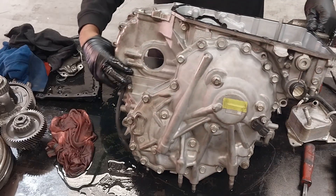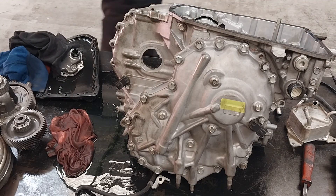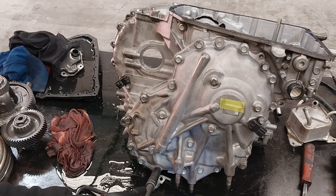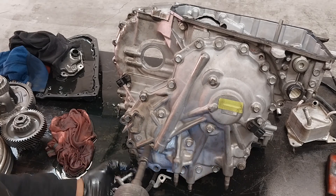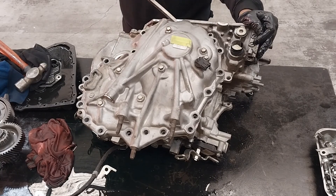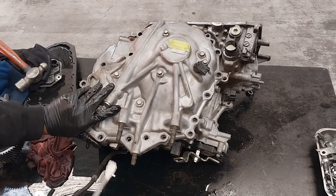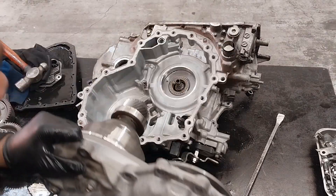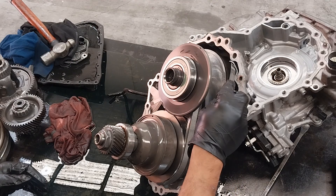I'm going to remove the back cover of the transmission — that's where the CVT pulleys are fitted. There are about eight 12mm bolts that hold the pulley housing. Once you've removed those, you can separate the back housing. Talking about the CVT pulleys, there are two pulleys — one called the primary pulley and the other called the secondary pulley.